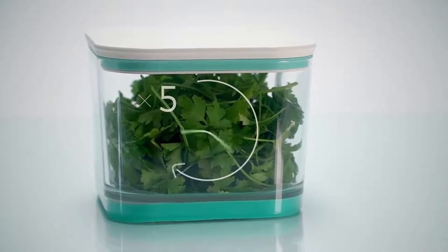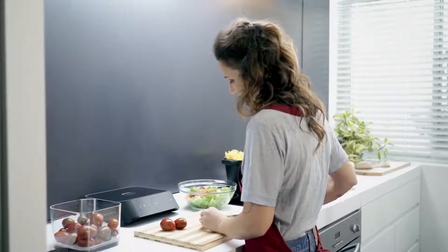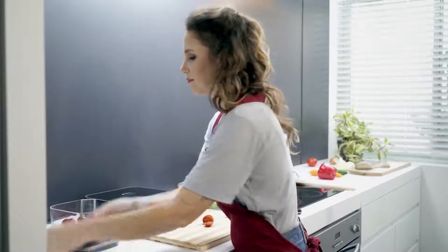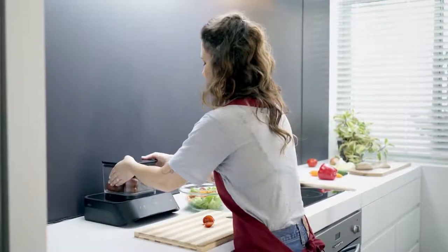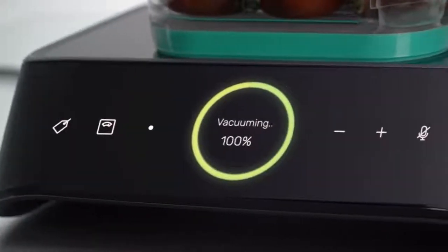Silo's patented technology is the only one-step vacuum sealer on the market. Simply place one of our unique containers on the base and gently press down — within seconds the container is perfectly sealed.